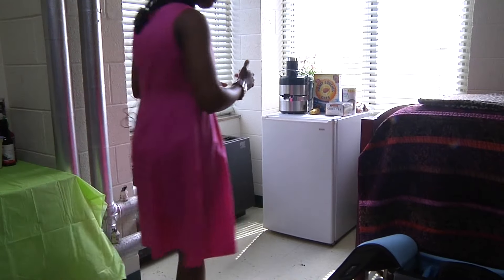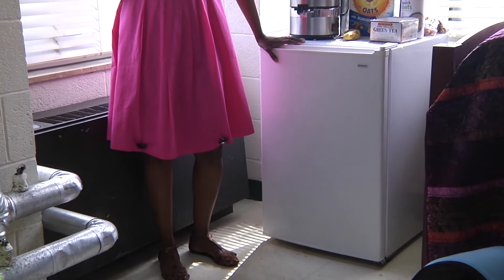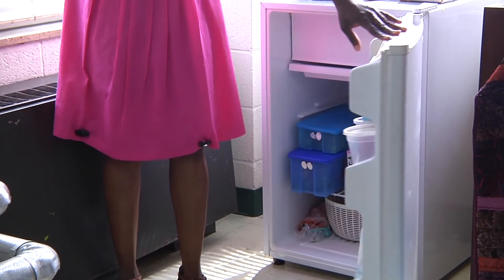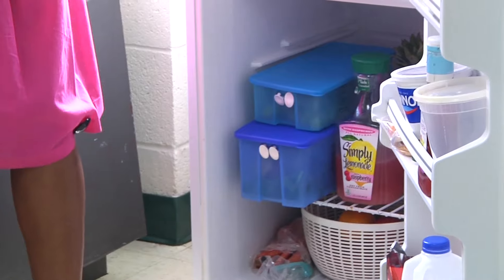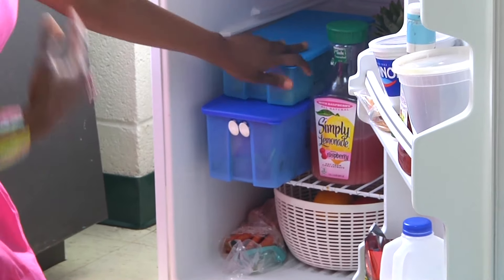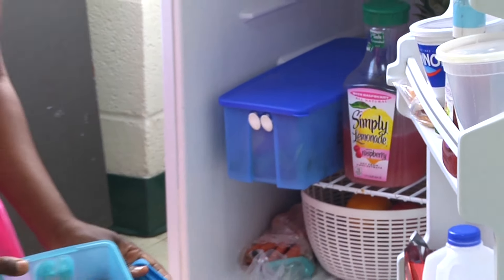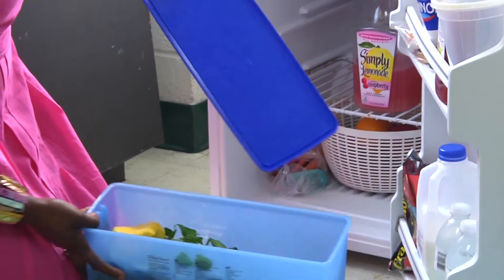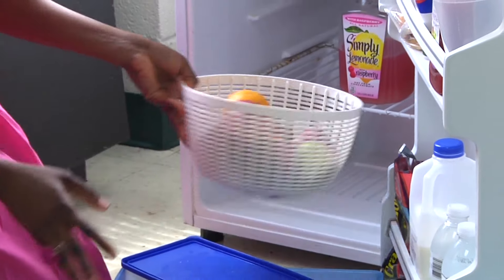Before we go, I'm going to show you what the inside of my fridge looks like. If you're in college, 99% of us have one of those mini fridges in our room. In here, I've always had Tupperware — this is where I keep my fresh fruits. I do have my fresh spinach and mango, and down here a bowl of apples, oranges, and pears.